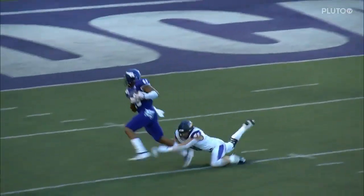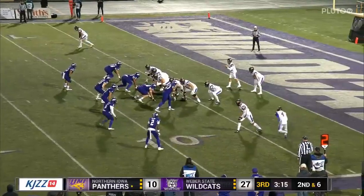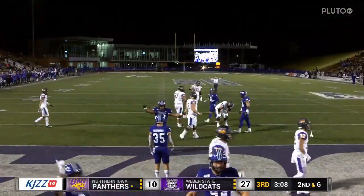A couple of nice plays — blocks outside by Malone this time. The reception coming from the right side of the formation. Oh, high snap — that's going to go out of the back of the end zone. Safety for the Cats. Give them two more.